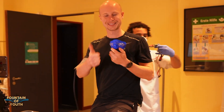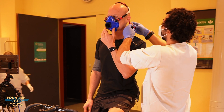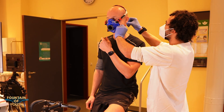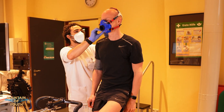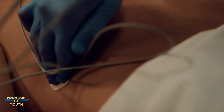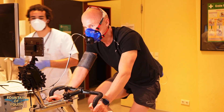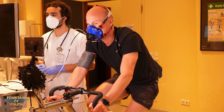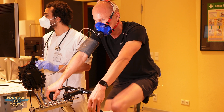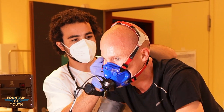The test is called spiro ergometry, and for it I need to wear this fancy blue mask. It measures the CO2 and oxygen in my breath to calculate my VO2max. A bunch of heart sensors are also put on my body to precisely measure my heart rate. Then I need to hit the pedals hard while every 3 minutes the resistance increases and my lactate levels are measured through taking a few drops of blood — yes, that's what he's doing there at my ear.